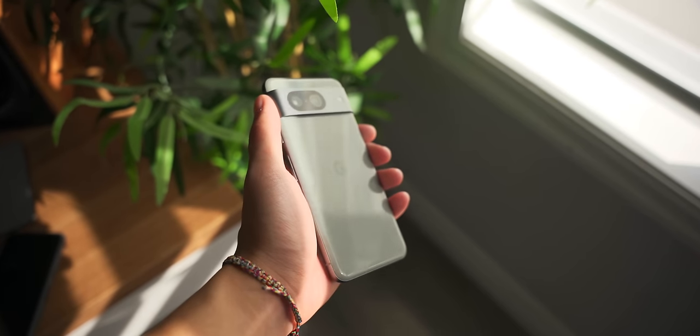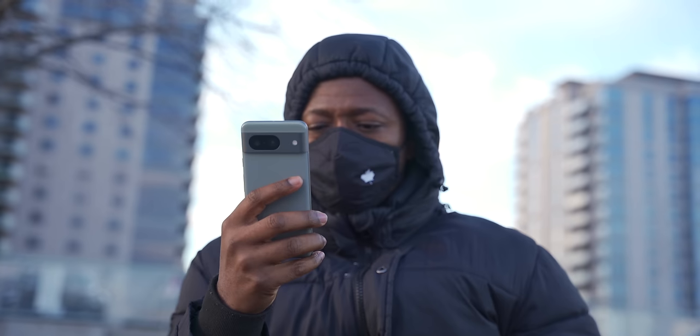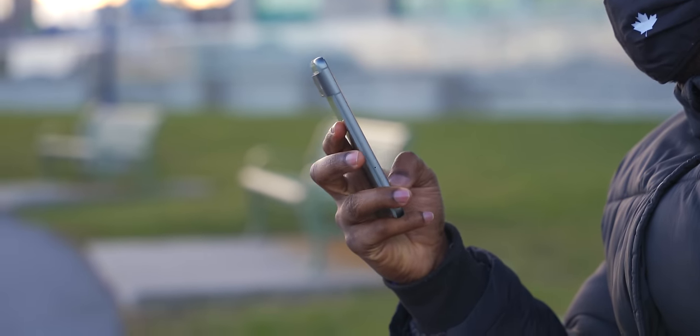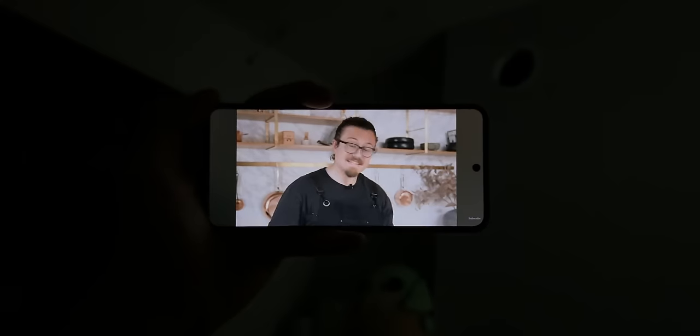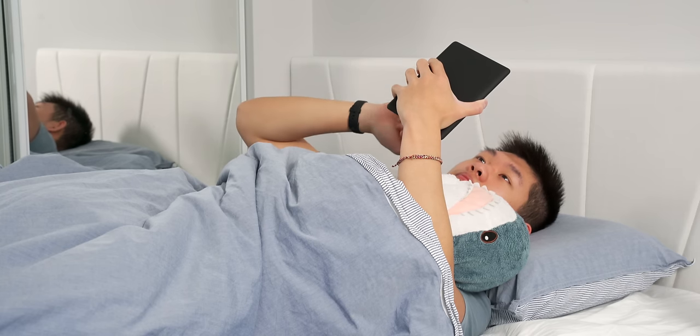Combined with the phone being less wide, one-hand usability is much improved — you can actually reach all corners of your screen pretty easily, your pinky won't be tired after scrolling for a while, and you can use it in bed without making your arms tired. Although you probably shouldn't have this beside your bed — you should be reading instead.